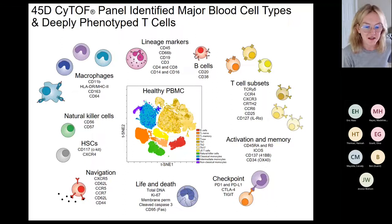The navigation molecules proved really interesting in the study. We can also detect hematopoietic stem cells with c-Kit, natural killer cells with CD56 and CD57, and macrophages. All the data shown today will be PBMCs, though we include CD66b to have the option to do whole blood if needed.